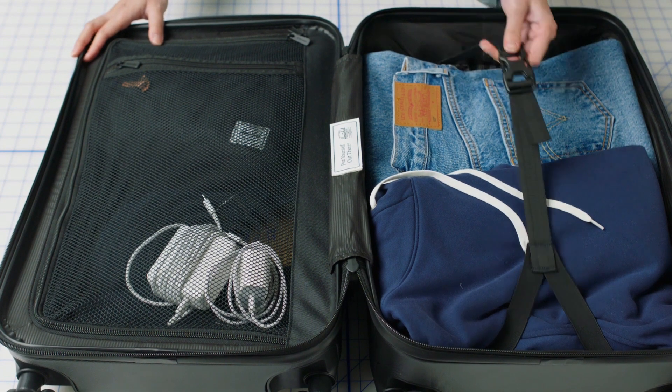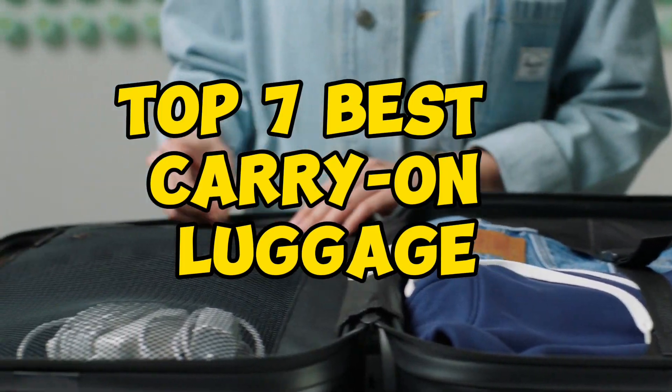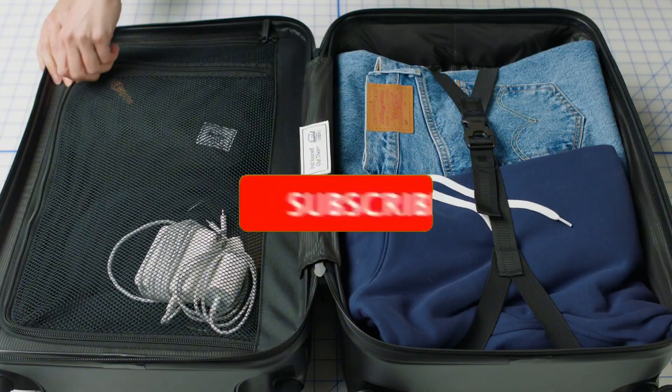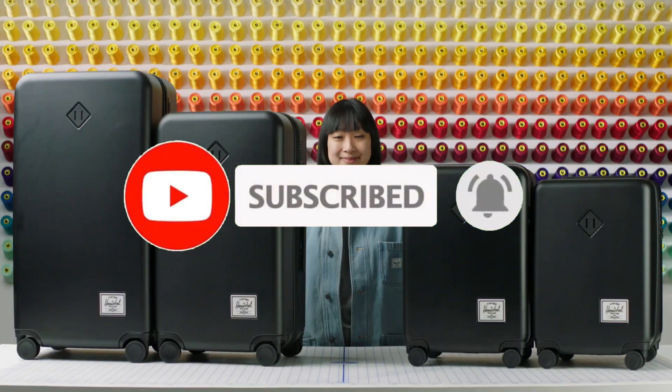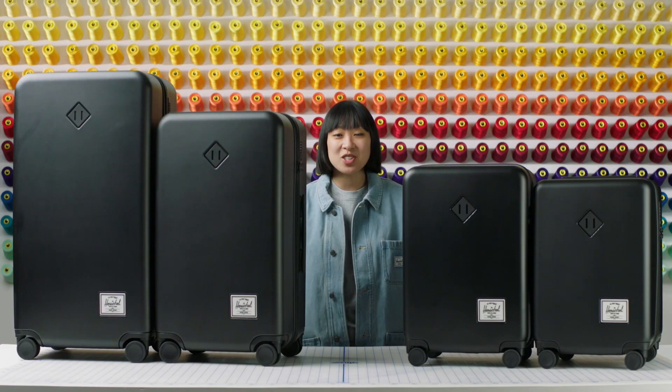So guys, that's all for the Top 7 Best Carry-On Luggage. Like the video, comment, and don't forget to subscribe to our channel for more videos. We will meet in the next video. Till then, take care. Bye.